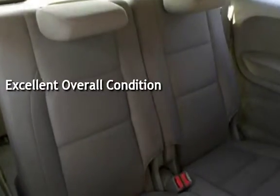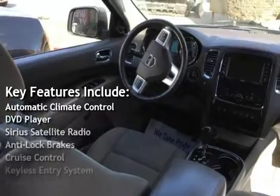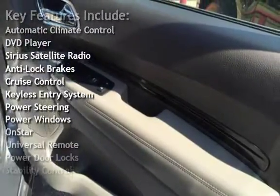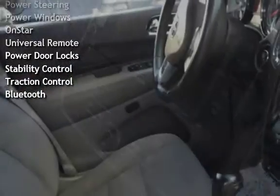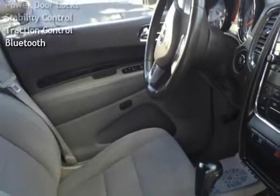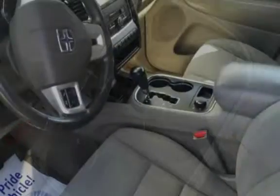Key features include: automatic climate control, DVD player, Sirius satellite radio, anti-lock brakes, cruise control, keyless entry, power steering, power windows, OnStar, universal remote, power door locks, stability control, traction control, and Bluetooth.